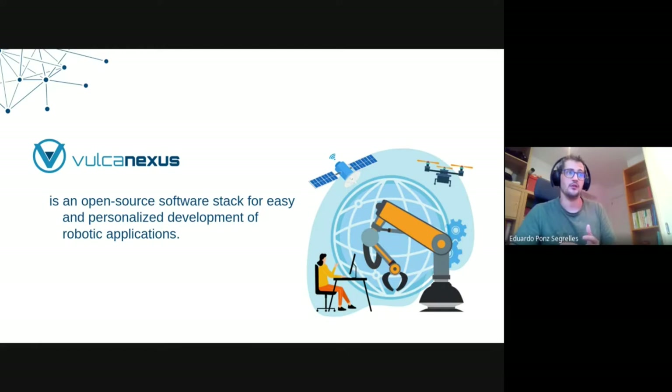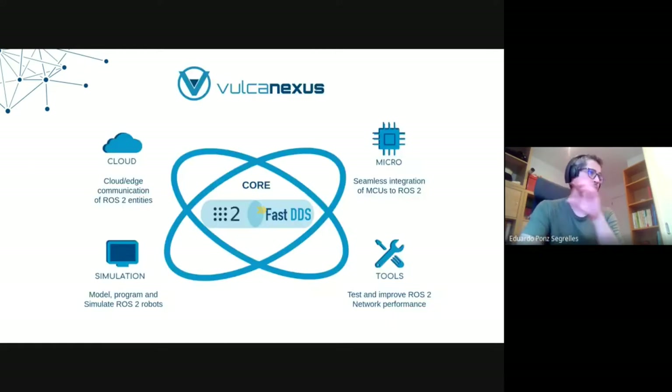We have put this together in a modularized manner. We have what we call VulcanXus Core, which is composed of the base of ROS2. What we do is take out the Fast DDS version and the RMW Fast RTPS version of ROS2 and put our own newest versions. So if you're running ROS2 Galactic using Fast DDS 2.3, on VulcanXus you'd be using Fast DDS 2.6. With VulcanXus Humble, we put the newest version of Fast DDS — so you have all the stability of the ROS2 API but under the hood you have the newest, most up-to-date middleware.